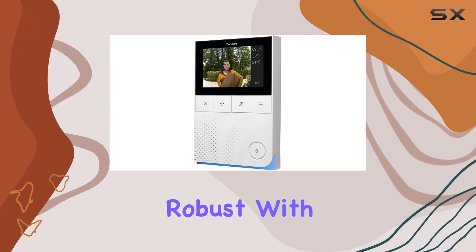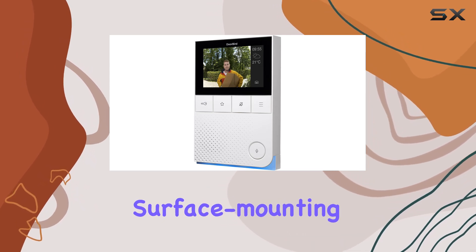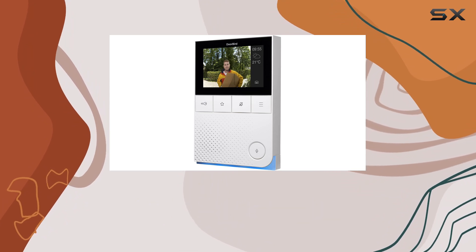The device feels robust, with a design that blends well with modern interiors. Its surface mounting capability ensures it can be placed conveniently without the need for complex installation procedures.